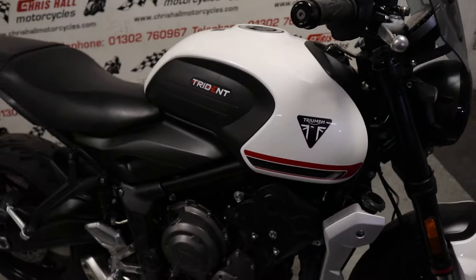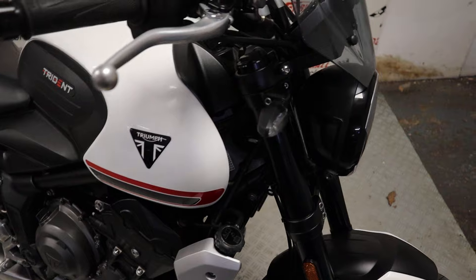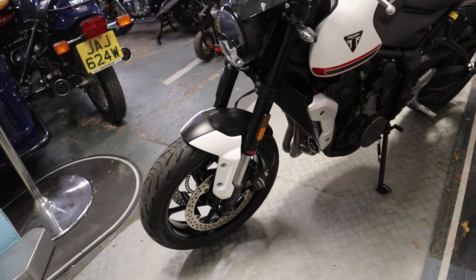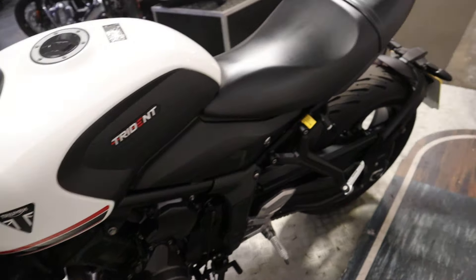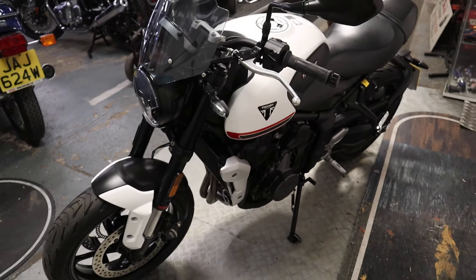If you've got any further questions on this bike or any of our others, give us a call on 01302 760 967, or you can email me at chrishullmotorcycles@googlemail.com. Alternatively if you want to come down and look at this bike in person you're more than welcome — as always, if you live more than a mile away give us a call before you set off, just to make sure the bike is in stock and available.